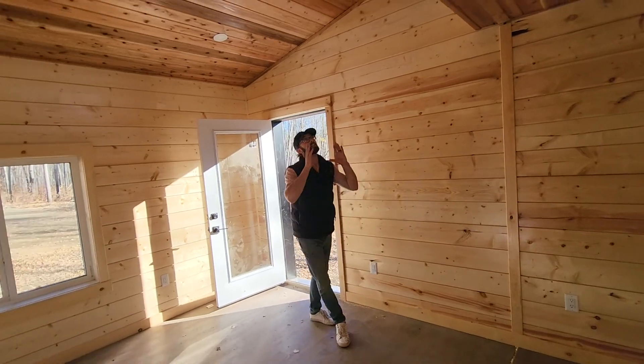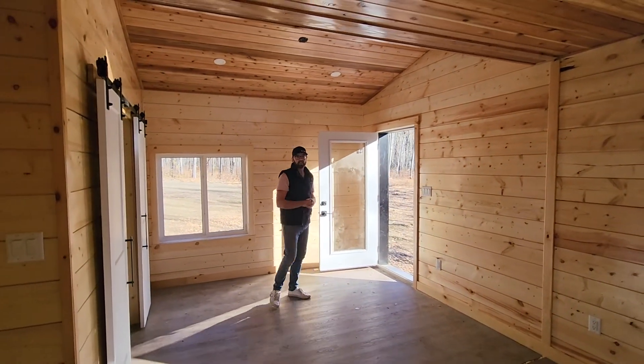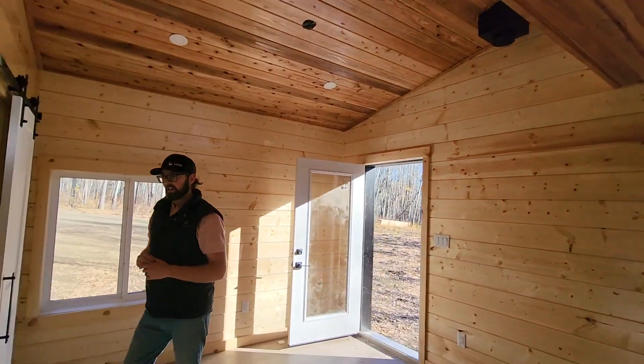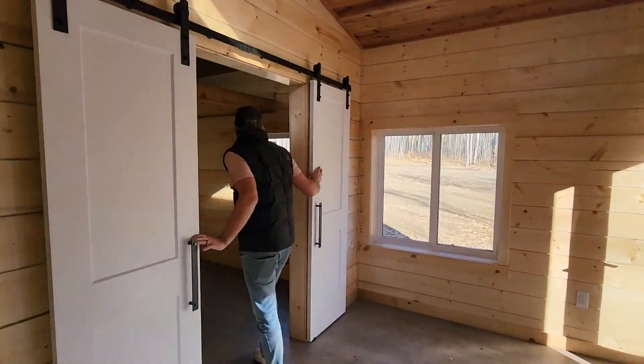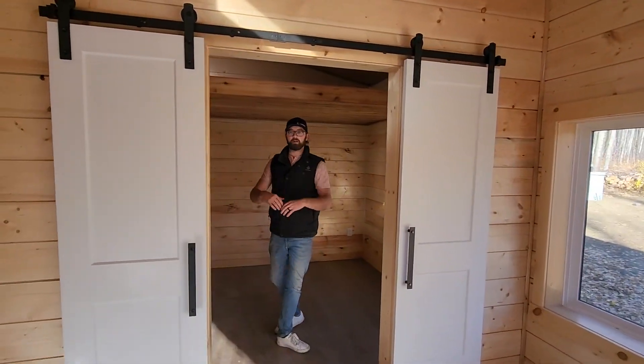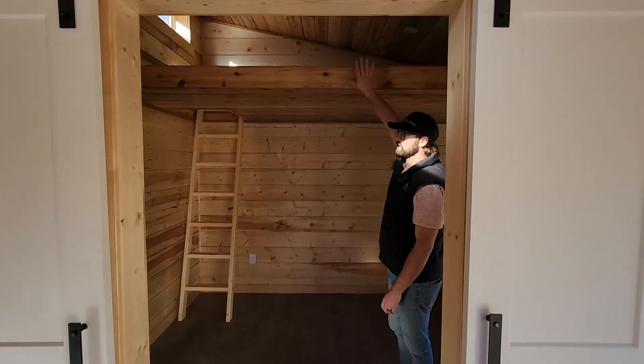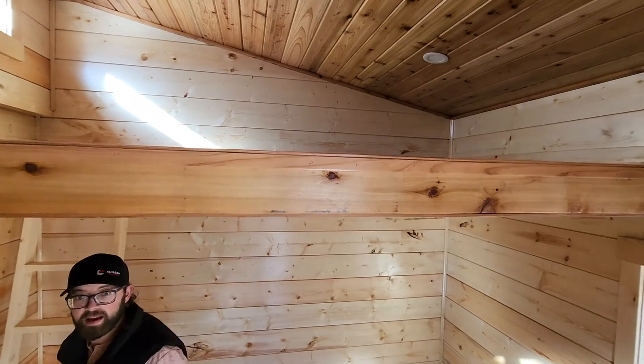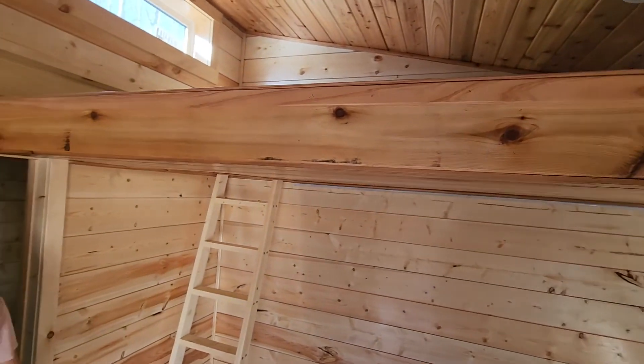This customer has the integrated fireplace so that they can heat themselves all year round. In the bedroom here, we've got a double barn door — you can keep it open, you can keep it closed for privacy — and an integrated loft space inside. This allows for two living spaces at the same use of the same square footage.